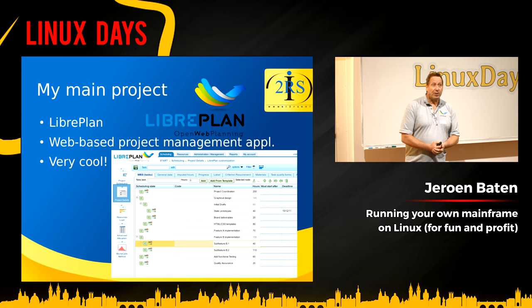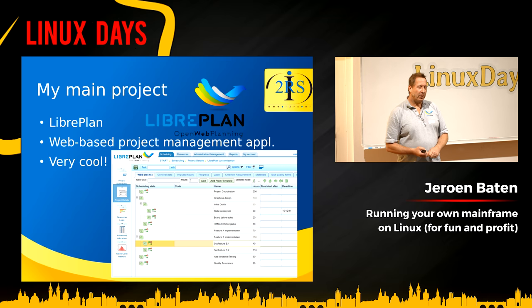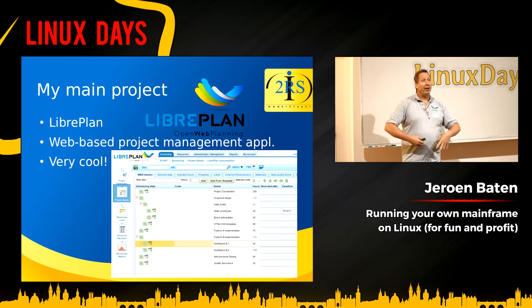My main project: I'm also the project leader of an open source project called LibrePlan. It's a web-based project management application with lots of features in it. But that's not the subject of this talk today.